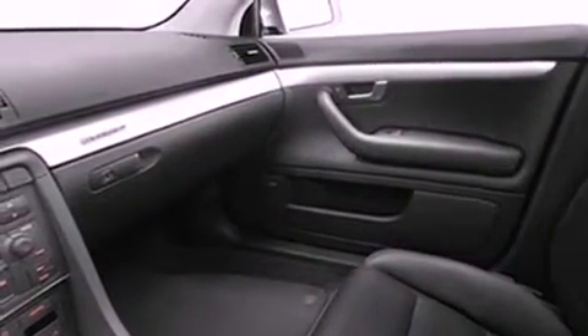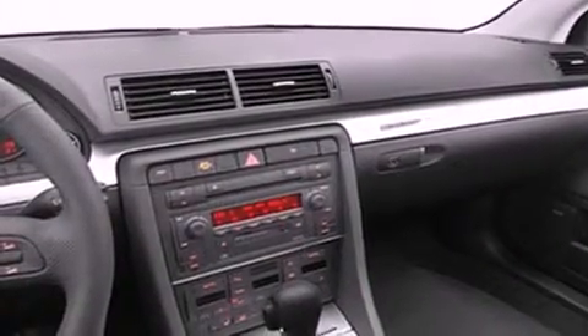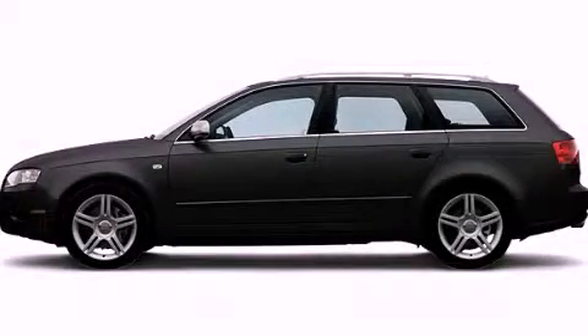With an EPA estimated rating of 31 miles per gallon on the highway, this vehicle is clearly a fuel-efficient choice. This automobile won't last long at this price — call and arrange a test drive now.